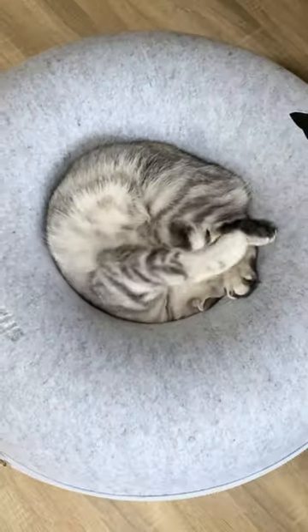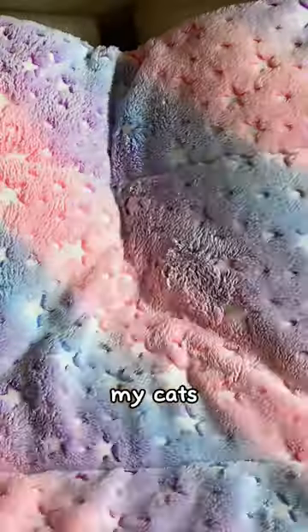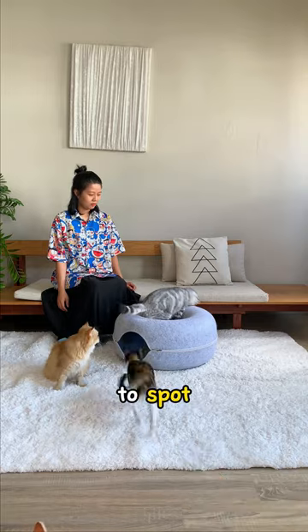When this company tricked me into getting this... At first, it seemed like a fun addition to our home. You see, me and my cats used to play hide-and-seek every Saturday night. But ever since I got the cave, they've become surprisingly easy to spot.